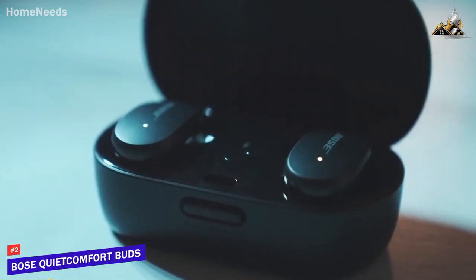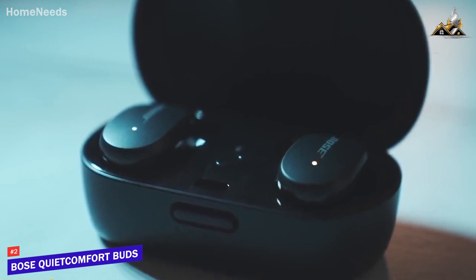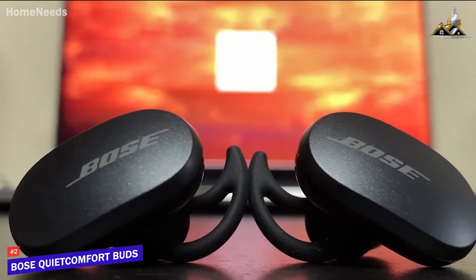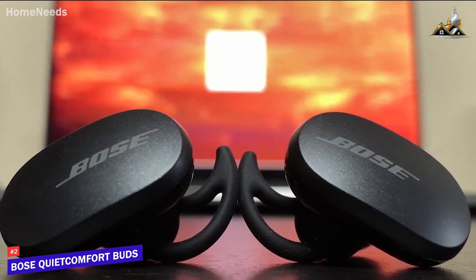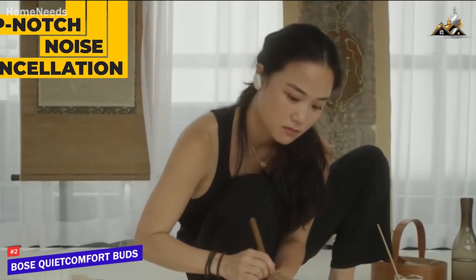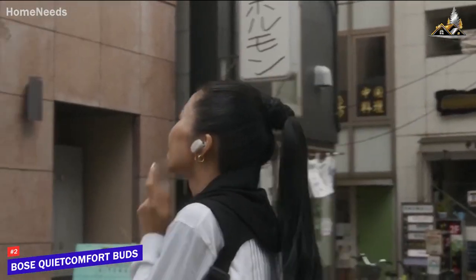Next up, the Bose QuietComfort Buds, our pick for excellent noise-canceling true wireless earbuds. Bose's QuietComfort Buds are great for most any musical genre, but their bass-centric sound signature is ideal for EDM and hip-hop tracks, with great top-of-the-line comfort and noise cancellation. The top-notch noise cancellation lets you take calls or listen to music in isolation, perfect for someone on a commute or just wanting to disconnect from the world for a minute.